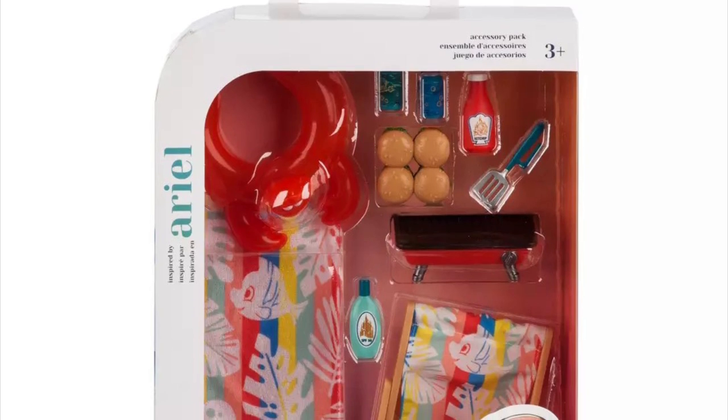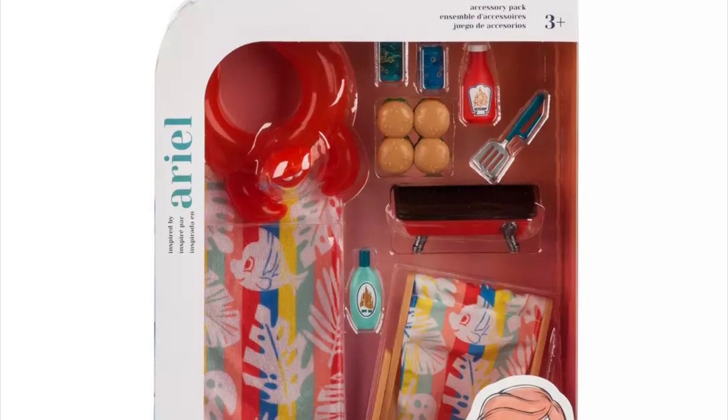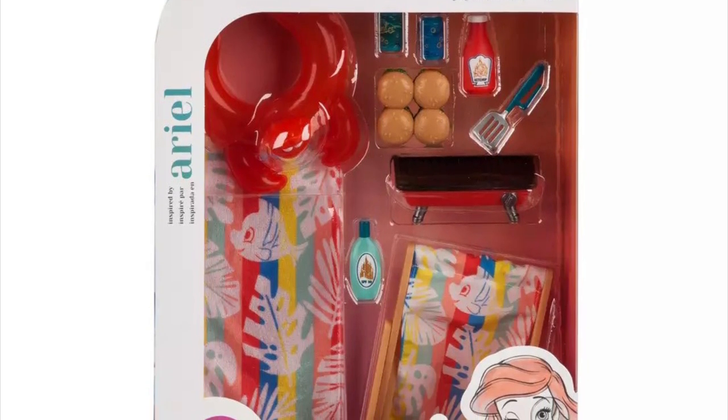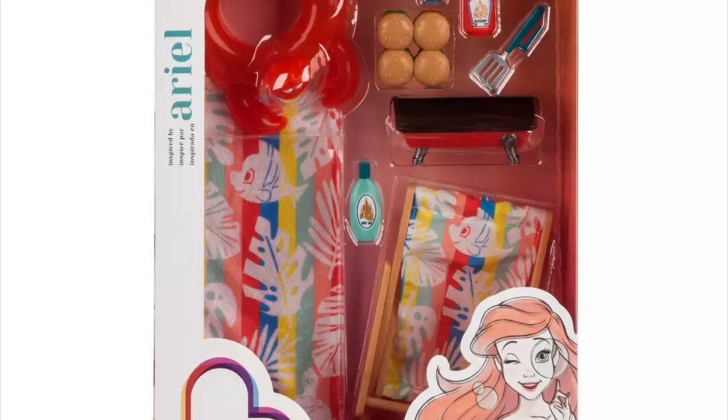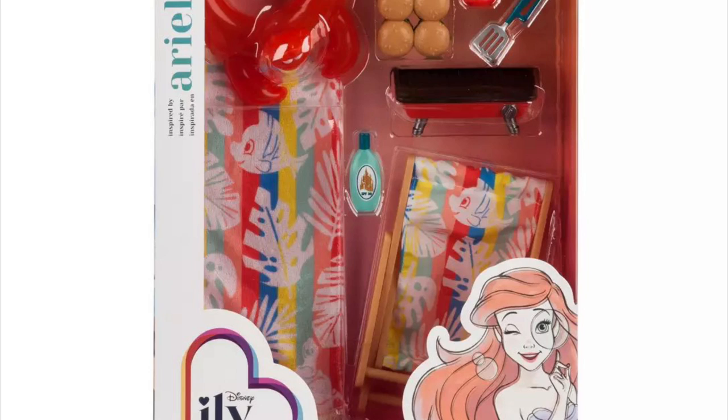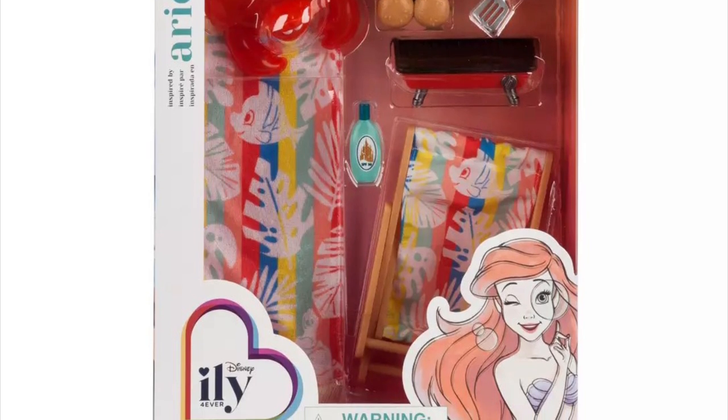By the way, the fashion packs cost $14.99 and the accessory packs cost $16.99. The fashion dolls cost somewhere in the $20s range — all available on Shop Disney.